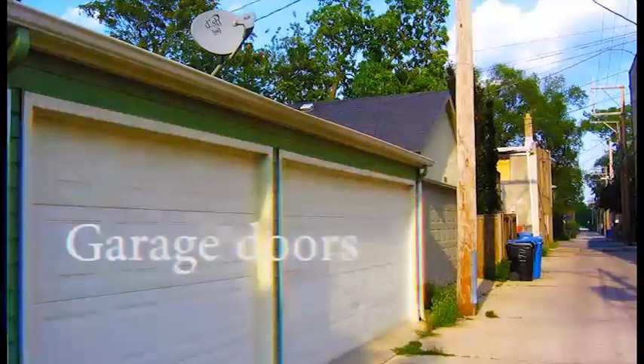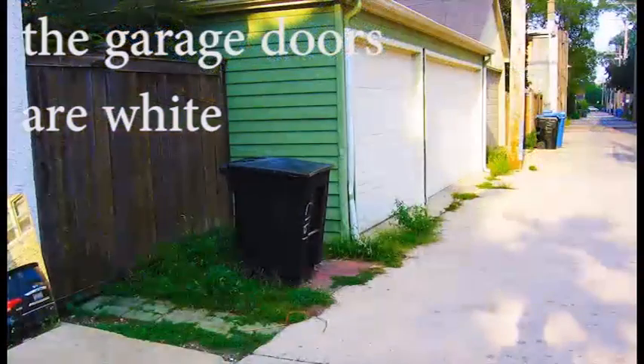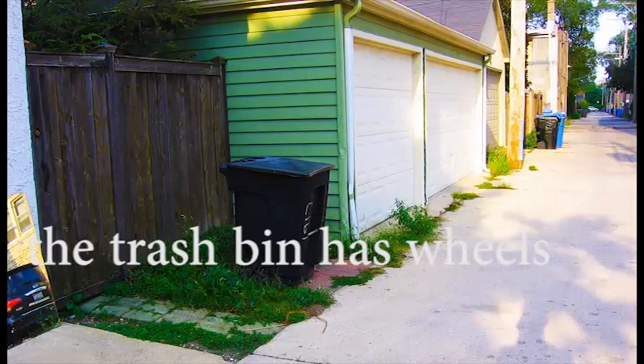Garage doors. The garage doors are white. Trash bin. The trash bin has wheels.